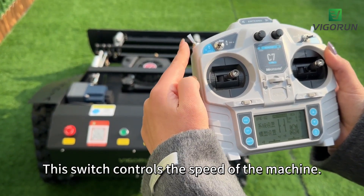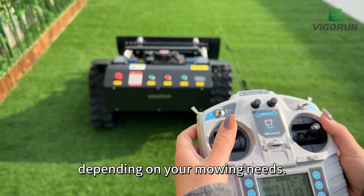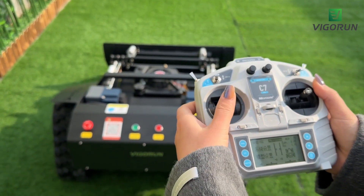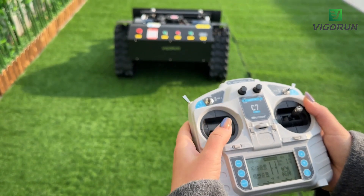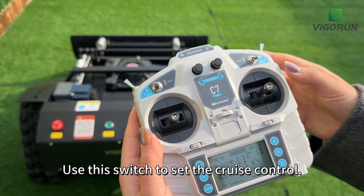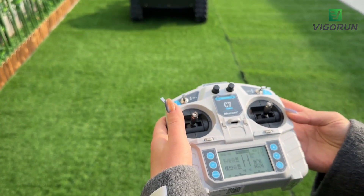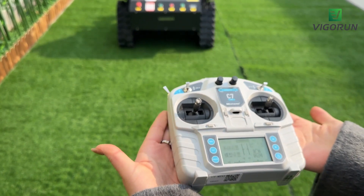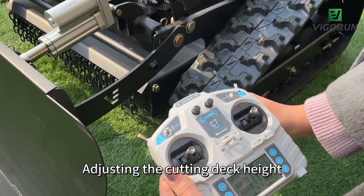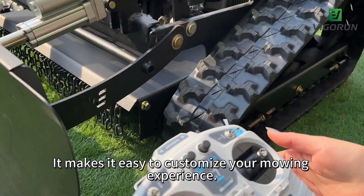This switch controls the speed of the machine. You can switch between high and low speed depending on your mowing needs. Use this switch to set the cruise control. Adjusting the cutting deck height can be done using this switch right here — it makes it easy to customize your mowing experience.